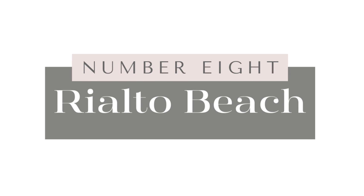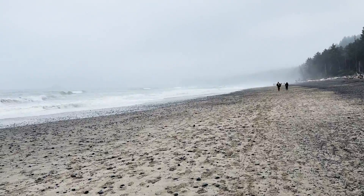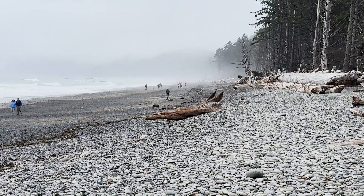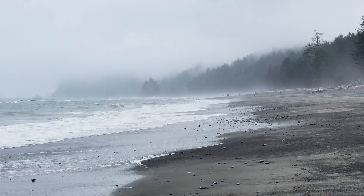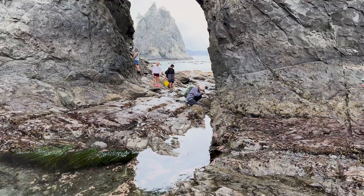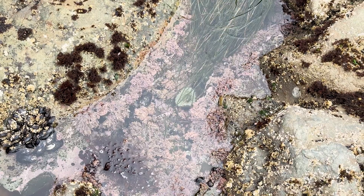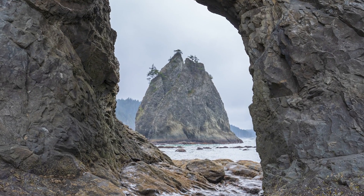Number eight on my list is Rialto Beach, located just a little north of Second Beach. The beach is primarily covered with smooth pebbles, stones, and piles of driftwood, and during high tide the sand may be completely submerged. During low tide, the main attraction is a 1.3-mile each-way hike along the sand to Hole in the Wall — a striking natural arch carved into a rugged rock formation. When the tide is out, the archway is surrounded by tide pools brimming with sea stars and anemones, offering a dramatic frame for viewing the raw natural beauty of the Pacific Ocean.